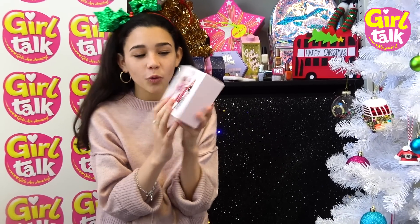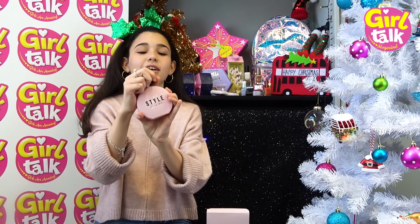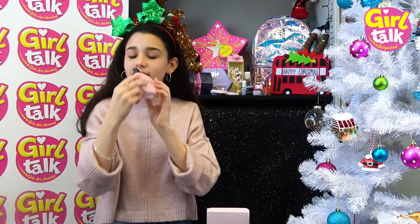They're like little cartoon characters. Oh, look how nice this is - I'm going to have to take a smell. That smells so good! Let me have a little... that smells so good! I love that.